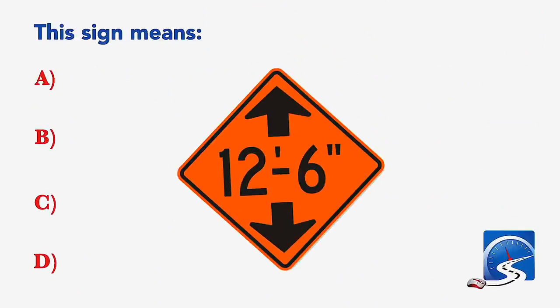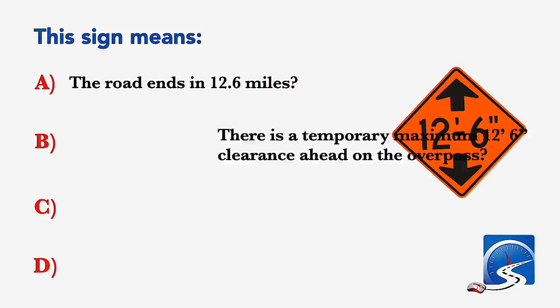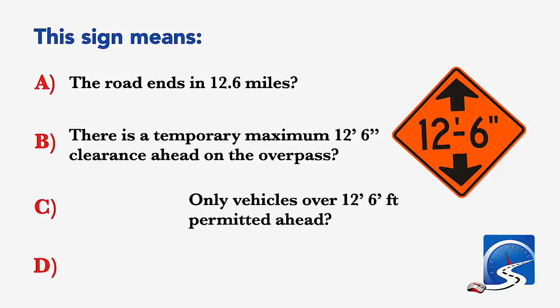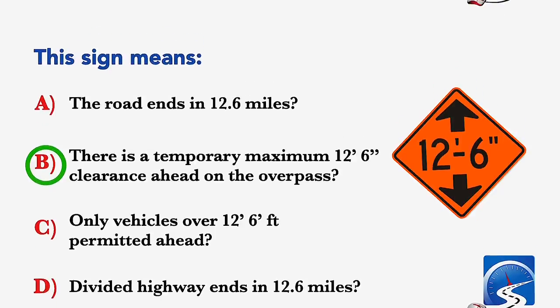This sign means: the road ends in 12.6 miles; there is a temporary maximum 12 feet 6 inches clearance ahead on the overpass; only vehicles over 12 feet 6 inches permitted ahead; or divided highway ends in 12.6 miles. Correct answer B: there is a temporary maximum 12 feet 6 inches clearance ahead on the overpass.